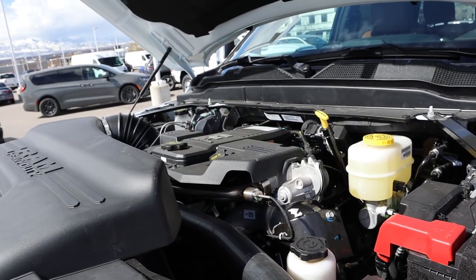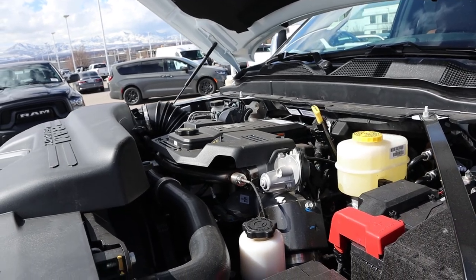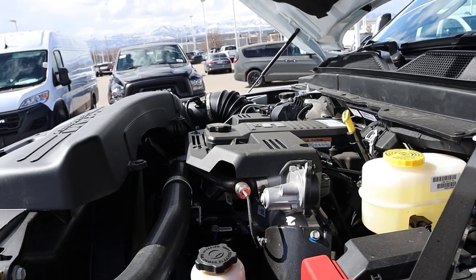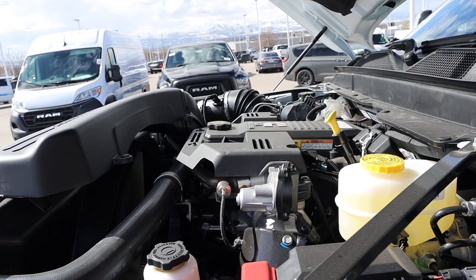Under the hood we have the 6.7 liter Cummins turbo diesel — it's an inline six that goes through a six-speed automatic transmission. This one has the six-speed AISIN because it is the high output, so it produces 420 horsepower and 1,075 pound-feet of torque.